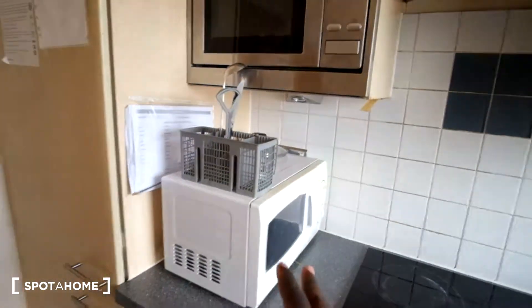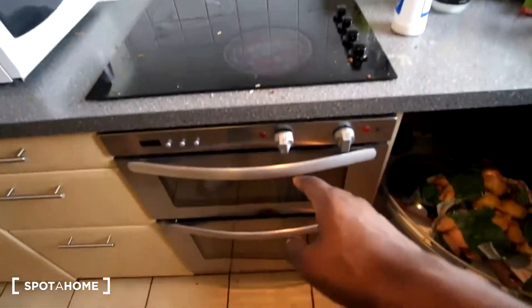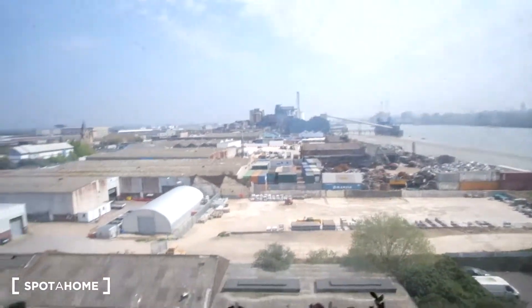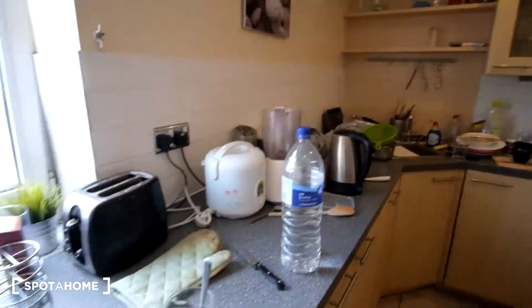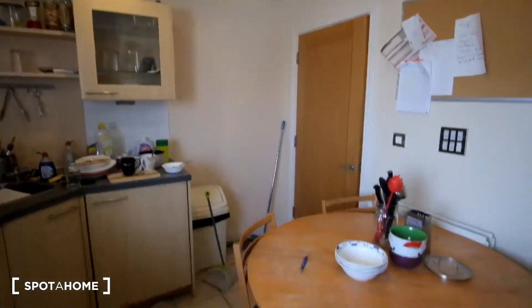At the end we've got the fridge and freezer, and on top we've got two microwaves. There's also a stove and an oven, and a window that lets in a lot of light — so here's the view seven floors up. From this side we can see the toaster as well. So that is the kitchen.